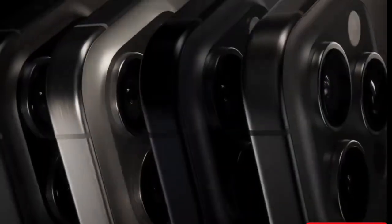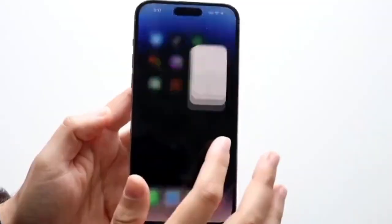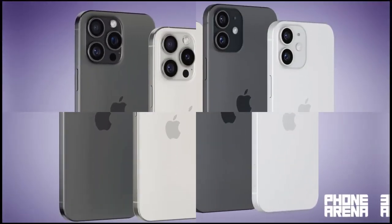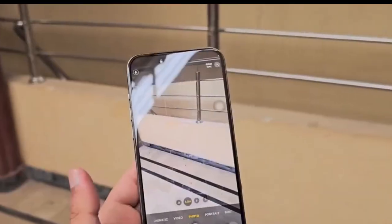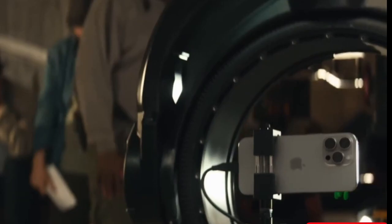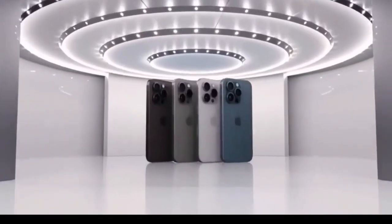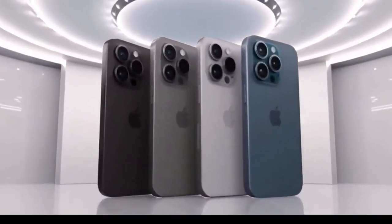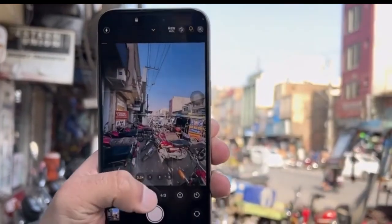So, what does this mean for you, the consumer? If you're planning to upgrade to the iPhone 16 series, you'll likely have more options to choose from with advanced zoom capabilities. The inclusion of the Tetra Prism periscope lens in more models could also mean that Apple is pushing for more uniformity in their high-end camera systems, ensuring that more users can benefit from cutting-edge photography technology.